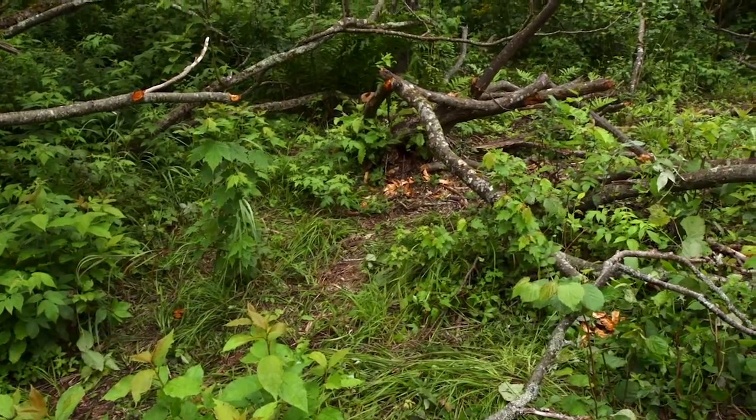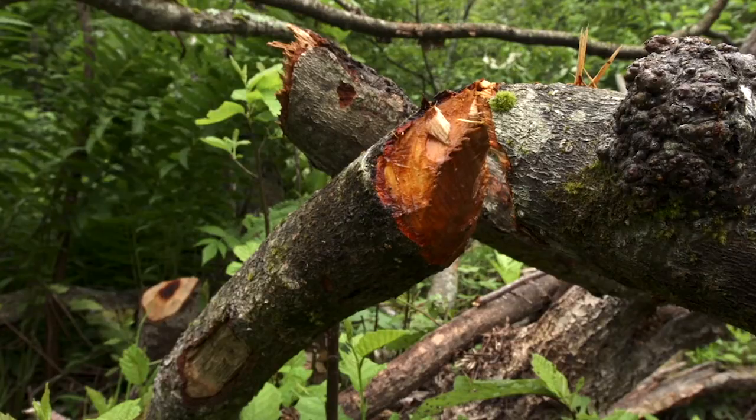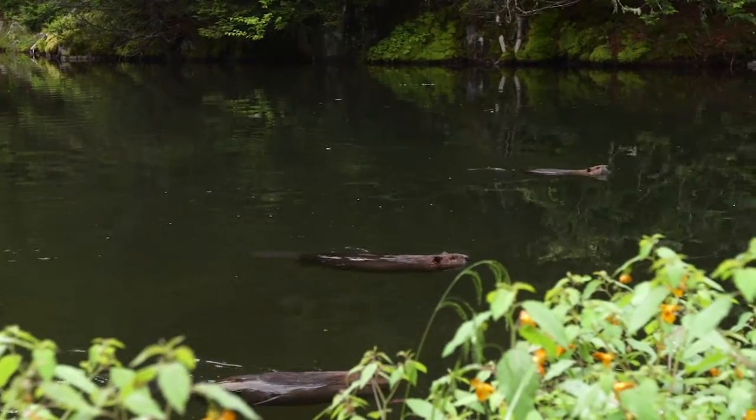This rodent had to defend itself from lynx, coyotes, and bears, and its solution was absolutely ingenious. The North American beaver protects its family by building a moat.